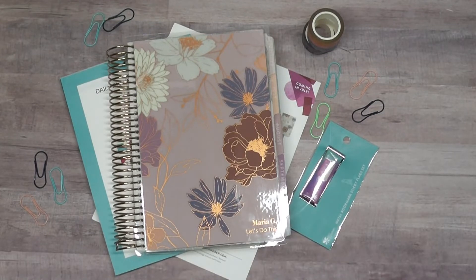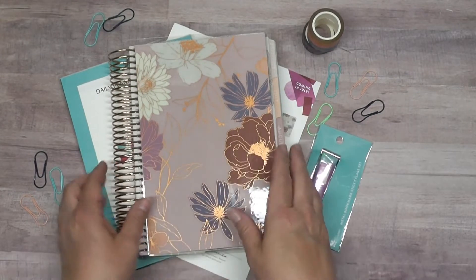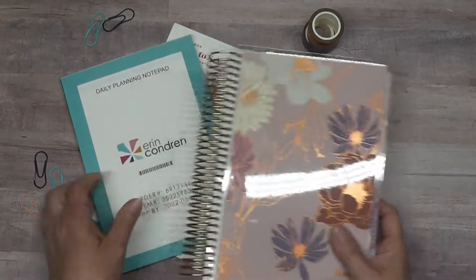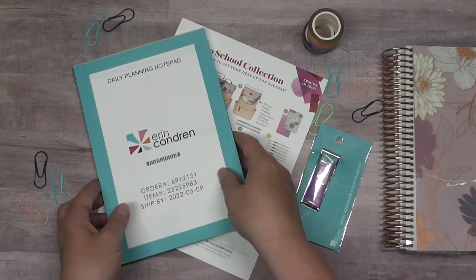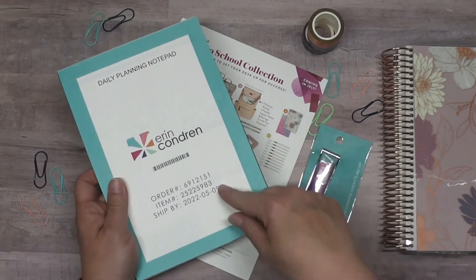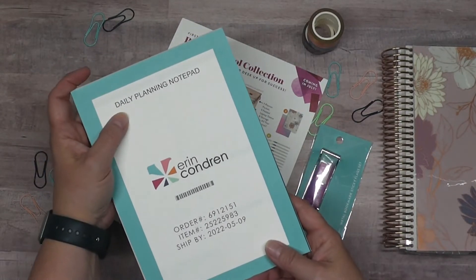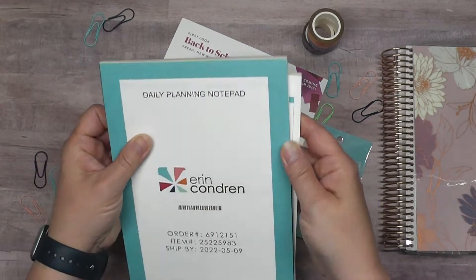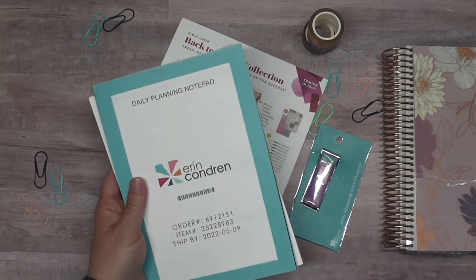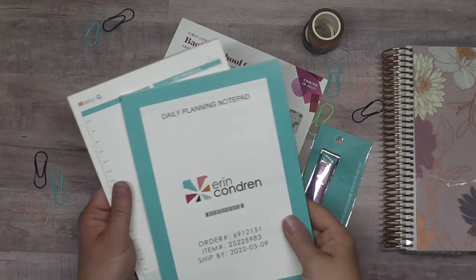I'll go ahead and throw the packaging away. I'm definitely going to get into my planner, but first let me show you a couple of the other things I got besides the washi. I did pick up these daily planning notepads — there are two notepads together and they were banded together, but I already took that off.